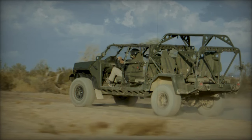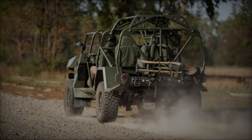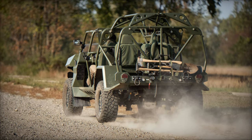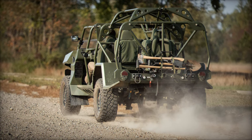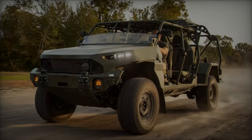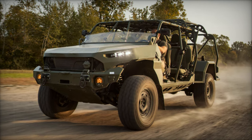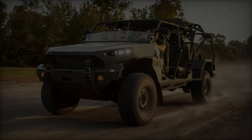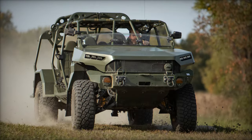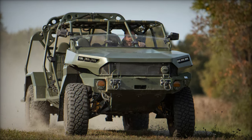The development of the ISV is a testament to the U.S. Army's commitment to maintaining a technological edge on the battlefield. By leveraging proven commercial technologies and adapting them to meet military requirements, GM Defense has provided a reliable, effective, and affordable solution to enhance the operational capabilities of U.S. forces. As the Army continues to field these vehicles, the ISV is poised to play a crucial role in the mobility, survivability, and lethality of U.S. forces in future conflicts.